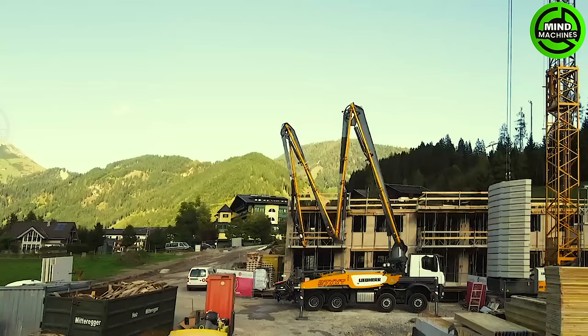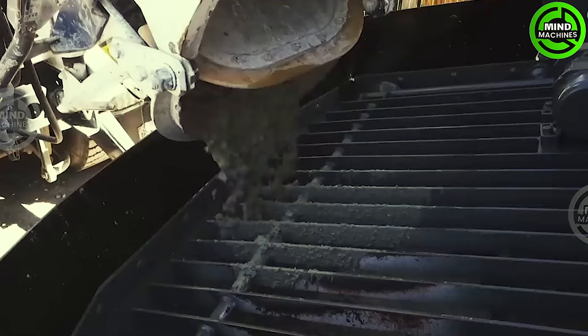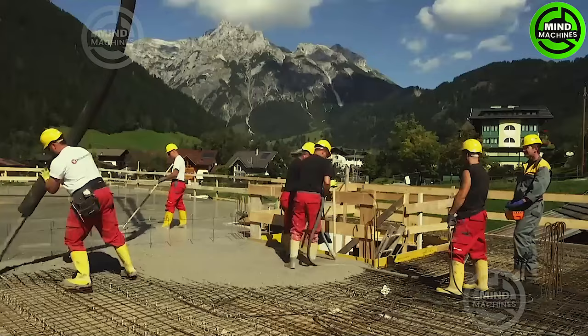Liebherr truck-mounted concrete pumps with innovative outriggers are highly advanced machines, with their key feature being the presence of four swiveling outriggers to ensure maximum flexibility and an extensive boom range.